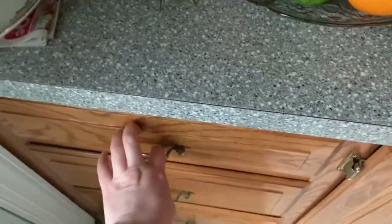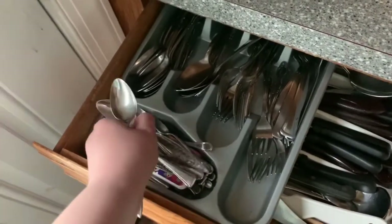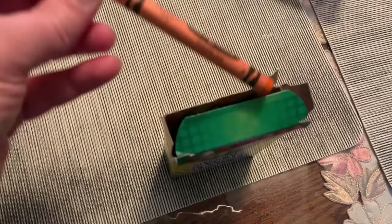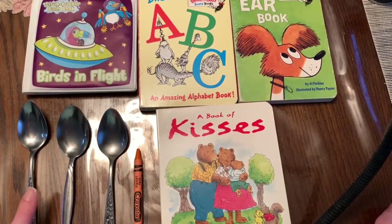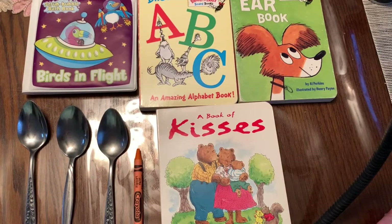Now we need three spoons — one, two, three. Now I need four books — one, two, three, four. Next, it said to find three spoons — one, two, three — four books — one, two, three, four — and one orange crayon — one.